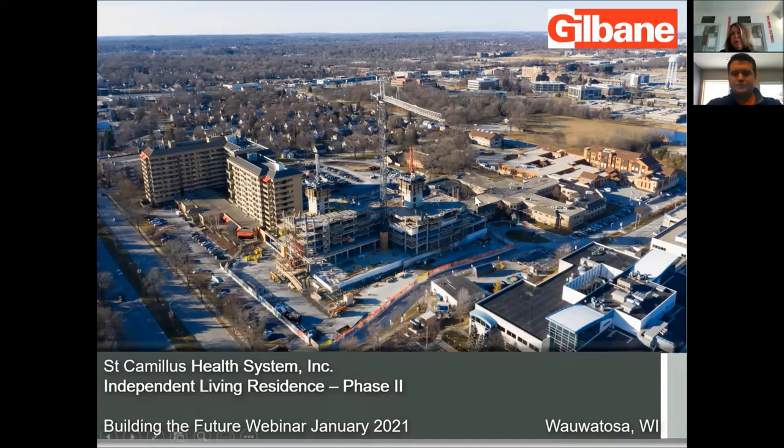The two-story building north of the East Residence is what we call the South Residence. The South Residence houses 75 assisted living apartments and 67 skilled nursing units, and skilled nursing is primarily short-term rehab.